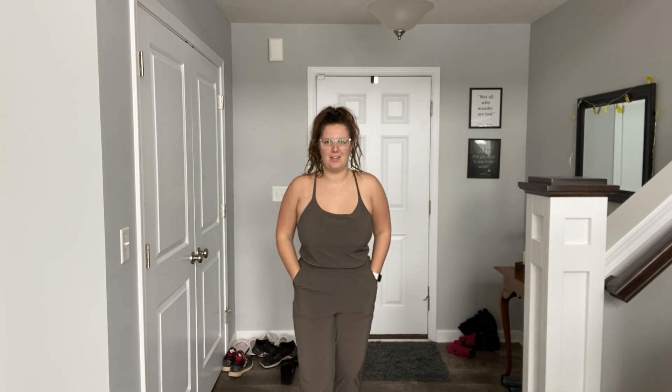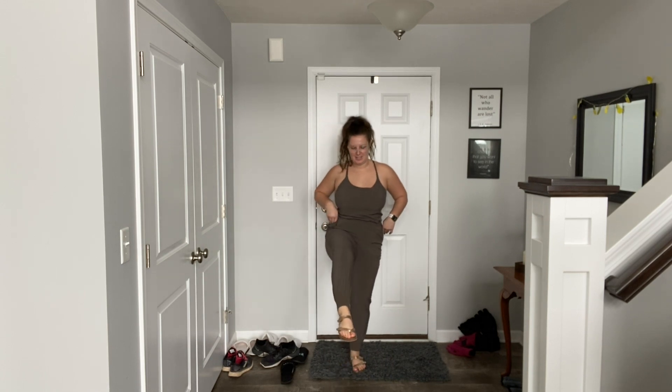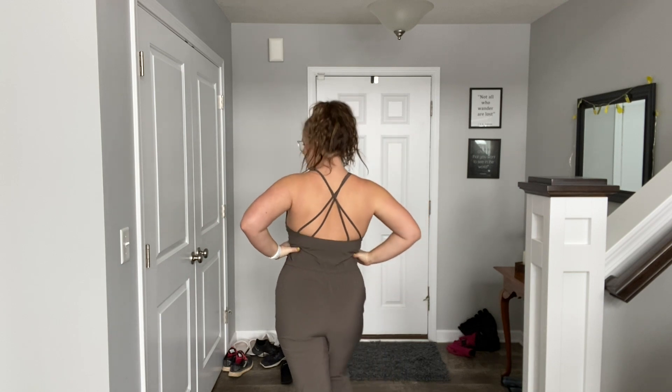Back to the jumpsuits — this one is one of my favorites. It's new, it has pockets, super cute, and super nice material. I paired it with these sandals. I don't love high heels, so these sandals are really nice because they're fancy but actually comfortable, so I don't have to worry about my feet hurting. And the back detail is really cute. I really like this one — it is one of my faves.